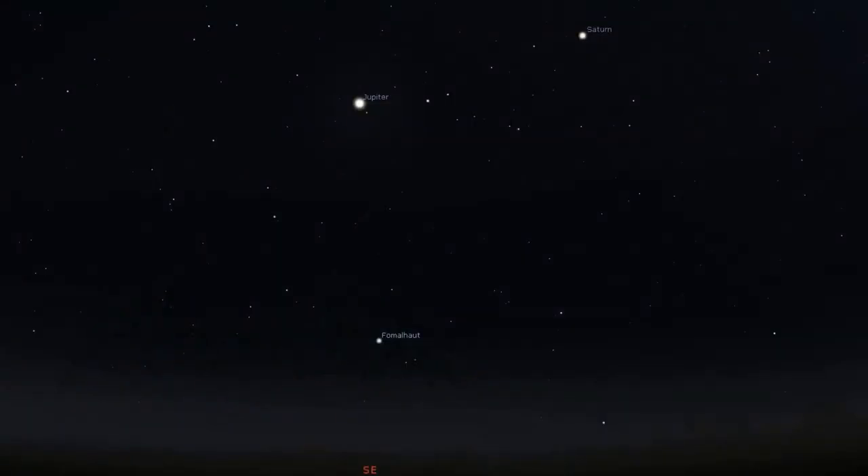If you missed this close approach, Saturn is still shining brightly in the southern sky anytime after sunset for most sky watchers in the northern hemisphere.